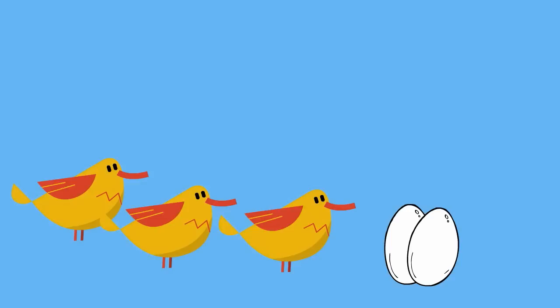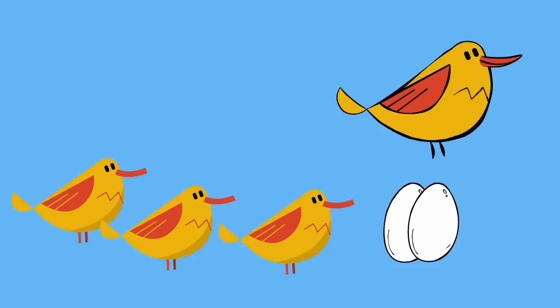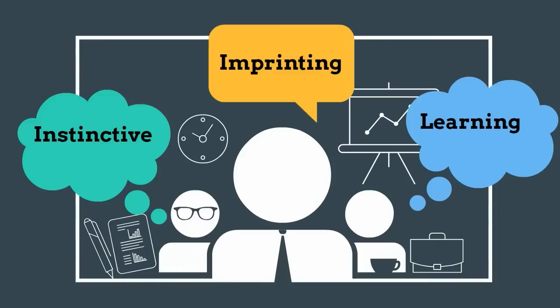Imprinting occurs shortly after a young animal hatches or is born, but it may not occur up to 36 hours. Imprinting involves a combination of instinctive behavior and learning. The young animal has an instinct to follow moving objects, but the youngster is not born knowing what its mother looks like. The young animal must learn from experience what object to follow.